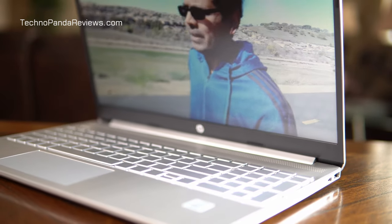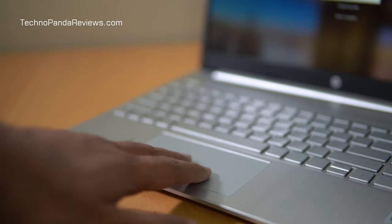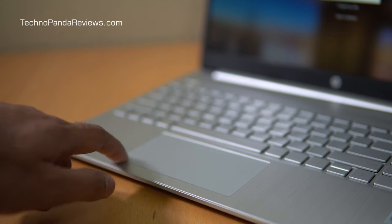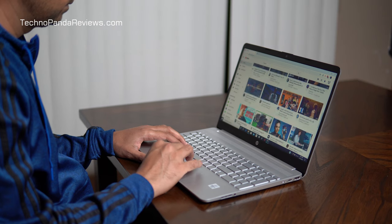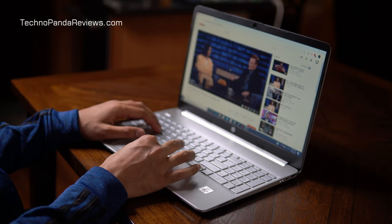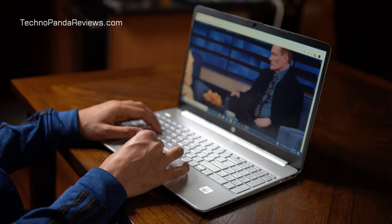Now let's talk about the trackpad. It's a fairly large trackpad measuring 4.5 inches by 2.5 inches. While it's made of plastic and not glass, it's quite clicky, with a very smooth surface — I had no trouble scrolling web pages. The laptop comes with Windows Precision drivers, which means it supports all Windows 10 gestures like pinch and zoom, double tap for right click, and customizable three-finger gestures, all working without any problems. Overall, this is a pretty decent trackpad with just the right size.